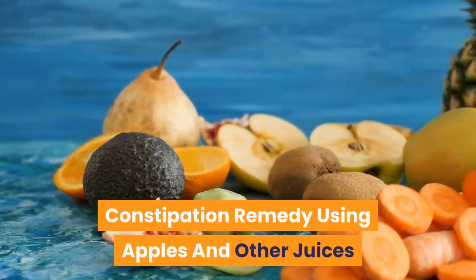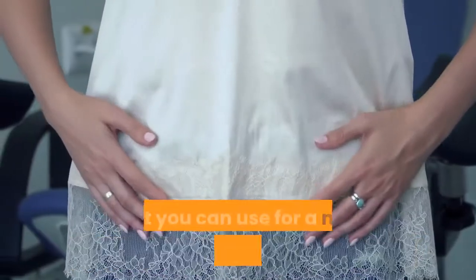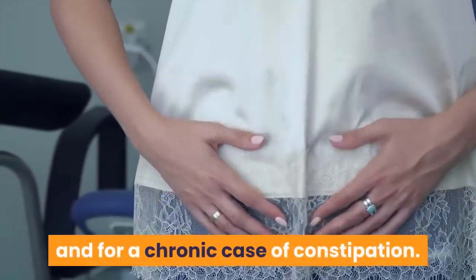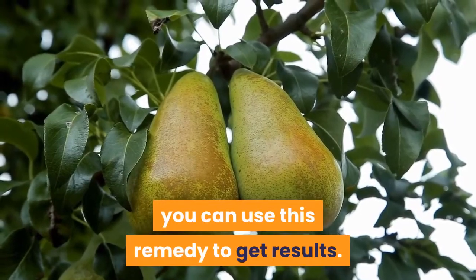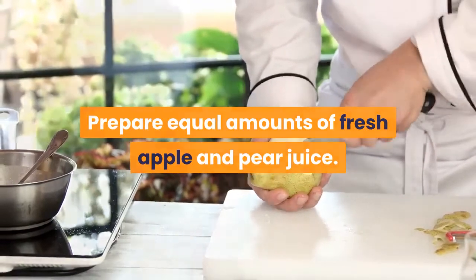Here are two constipation remedies: one for a mild case and one for a chronic case of constipation. The first remedy is apple and pear juice. If you have a mild case of constipation, you can use this remedy to get results. Prepare equal amounts of fresh apple and pear juice.